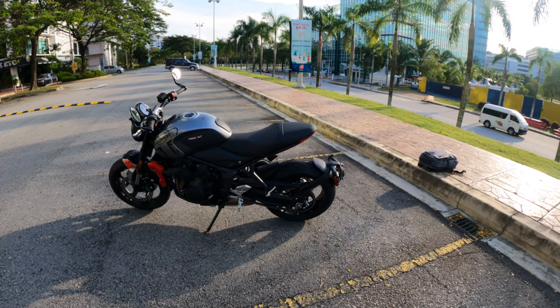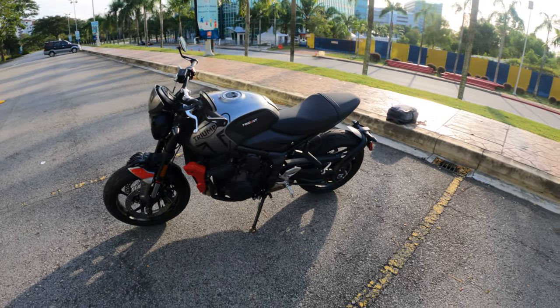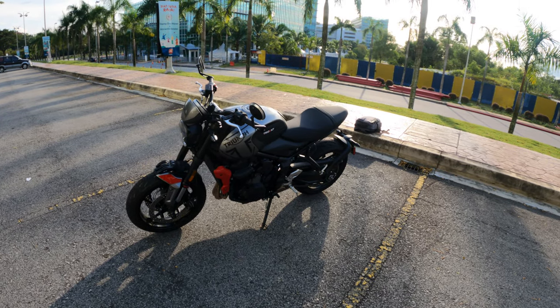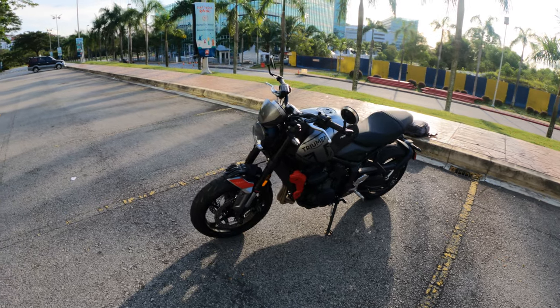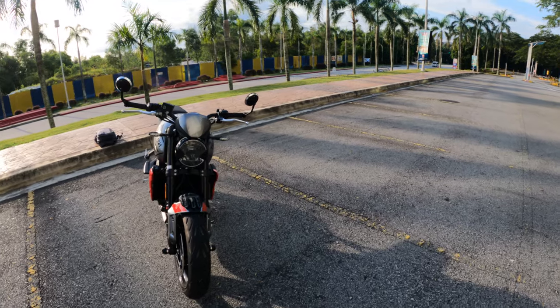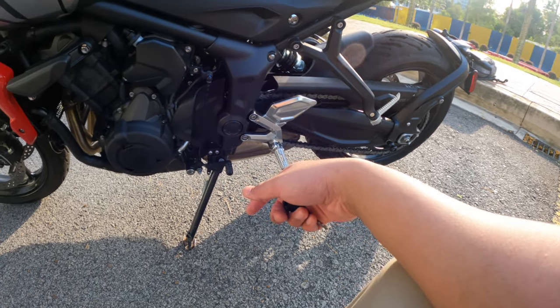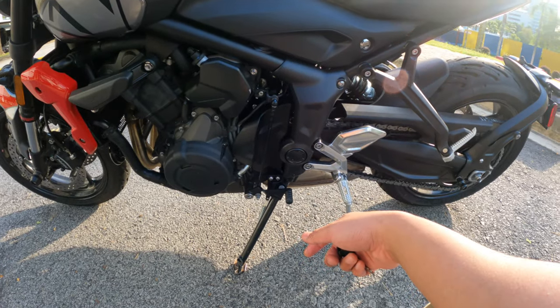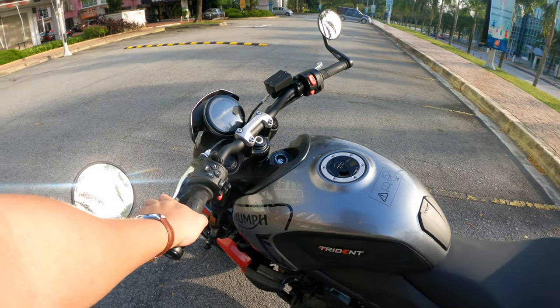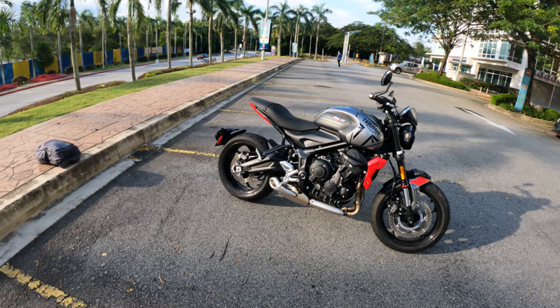Some things I didn't get: the Bluetooth module — I don't think that's quite worth it because when you ride, you don't really want to play around with devices. It's just you, the bike, and the road. I also did not get the quick shifter. I'll hold off on that until my first service — I want to feel the bike as it is, even though the clutch lever is quite hard.